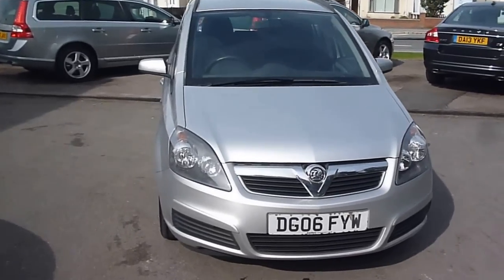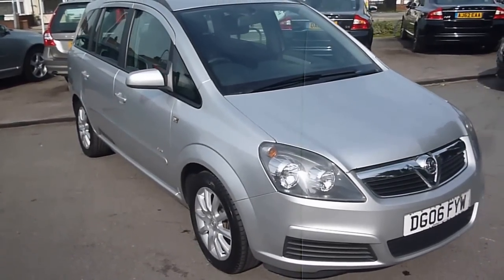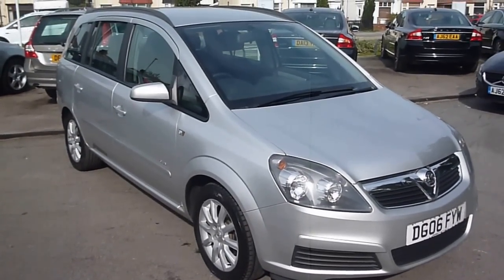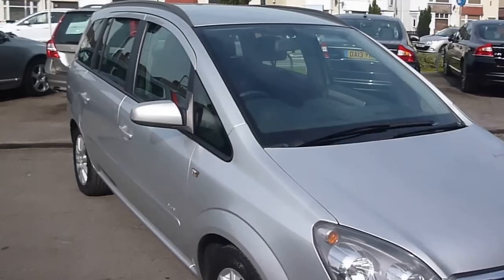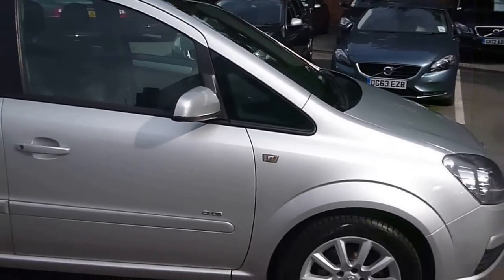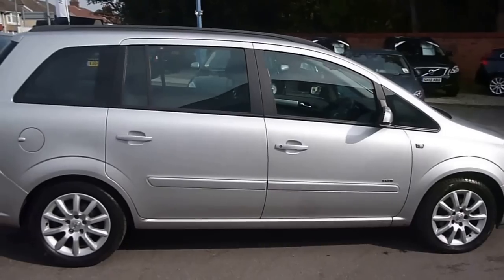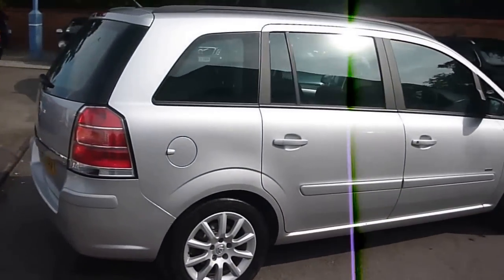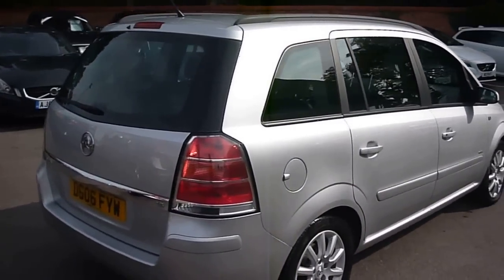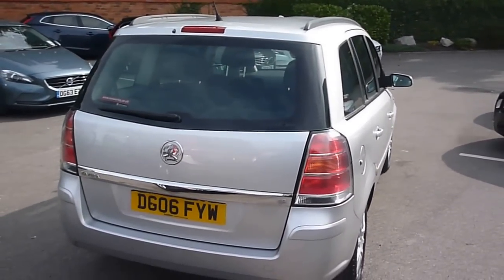Welcome back to Rybrook Dealer PX. Here we have a Vauxhall Zafira 1.8 Club, registration DG06F YW, located here at Rybrook Volvo in Chester. The vehicle is finished in silver metallic with grey cloth upholstery and was registered in March of 2006.